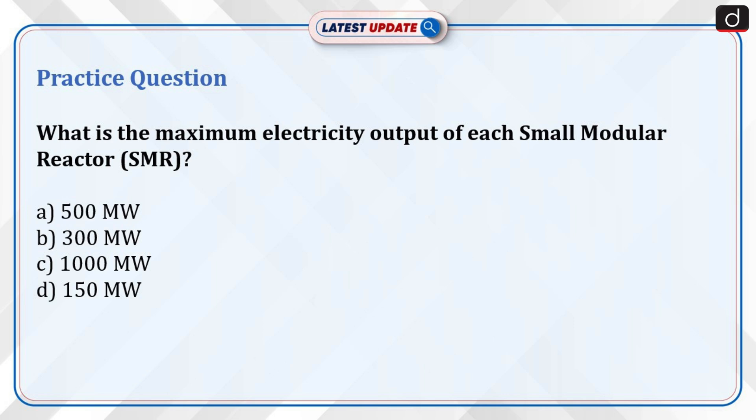Now it's time to test your knowledge. What is the maximum electricity output of each small modular reactor? Options: 500 MW, 300 MW, 1000 MW, or 150 MW?